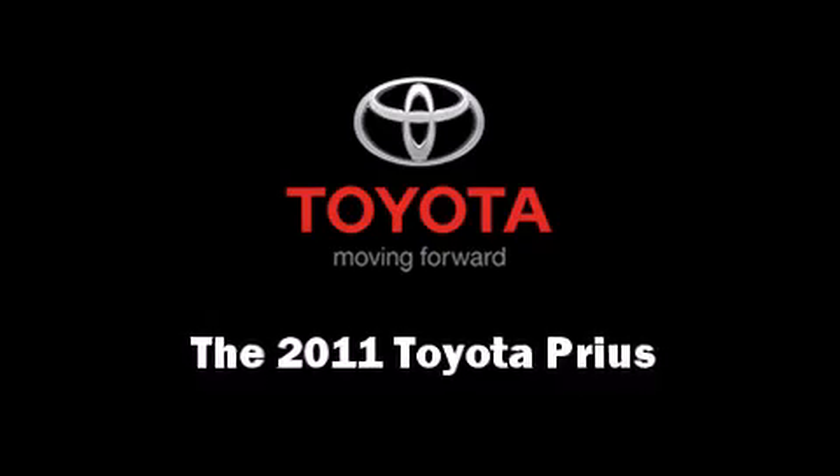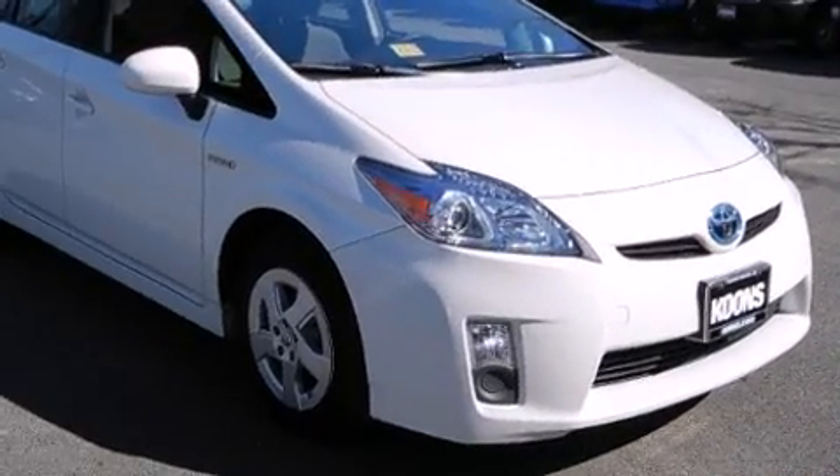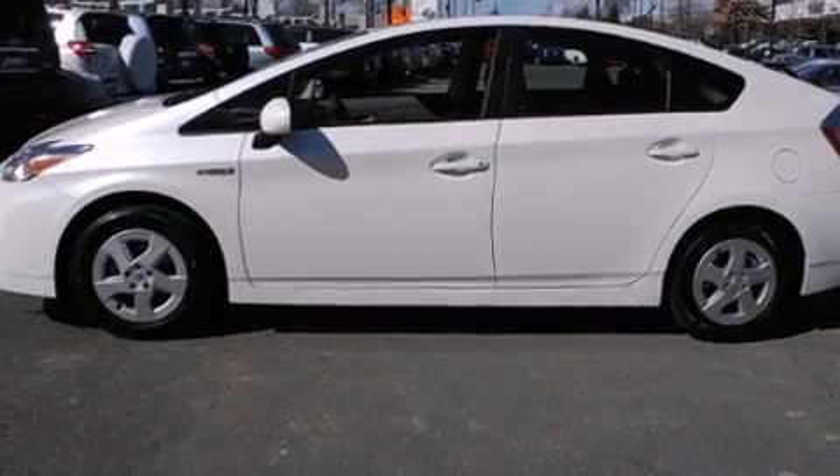Climb inside the 2011 Toyota Prius. Smooth gear shifts are achieved thanks to the 1.8-liter four-cylinder engine, and for added security, Dynamic Stability Control supplements the drivetrain.